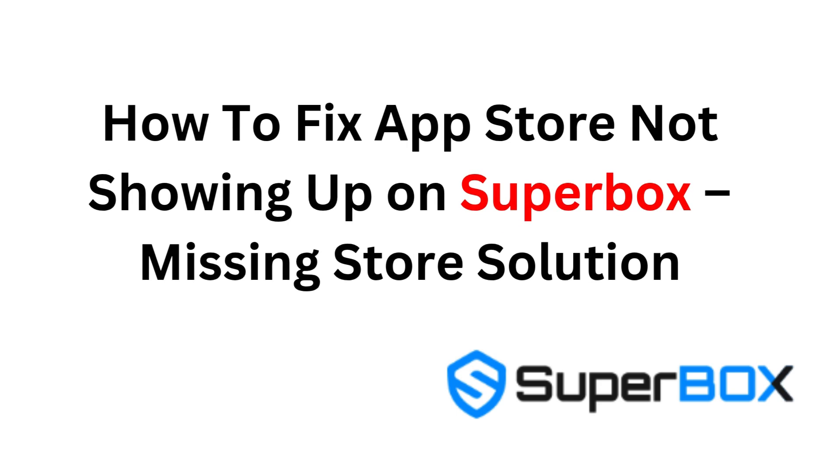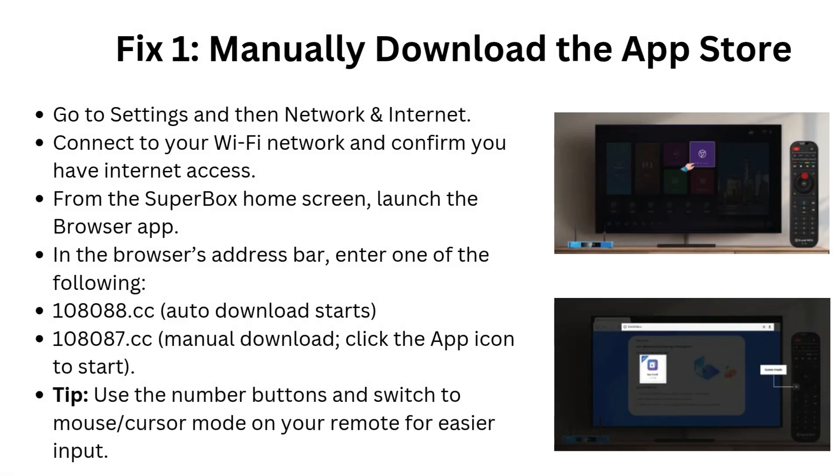How to fix App Store not showing up on Superbox. Missing Store Solution. Fix 1: Manually download the App Store. Go to Settings, then Network and Internet. Connect to your Wi-Fi network and confirm you have Internet access. From the Superbox home screen, launch the browser app.